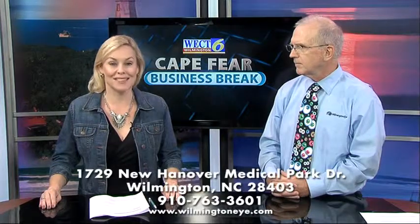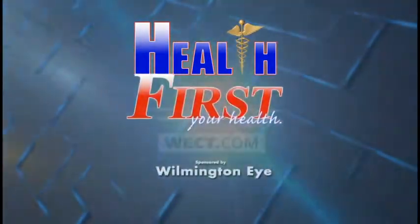Find out more at WilmingtonI.com. For more details, go to Health First on WECT.com.